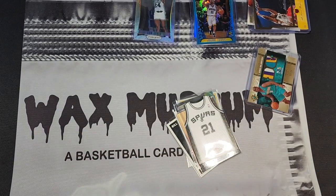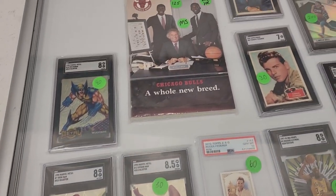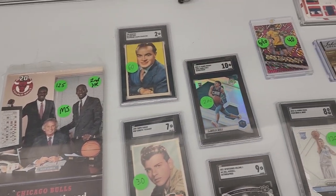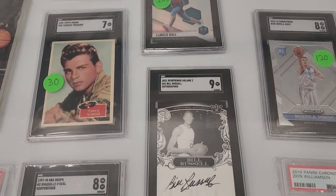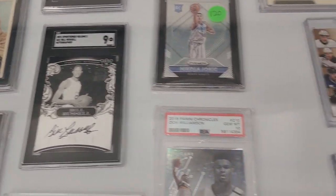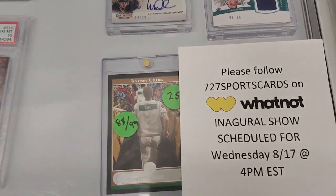Looking at other showcases, there was an early Bulls media guide — something a little different. I have one of these Russell autographs but it's always nice to see another one. There was a bit more Russell stuff because of his recent passing. My friend said to make sure I get the Whatnot plug in there, so I promised him I would.